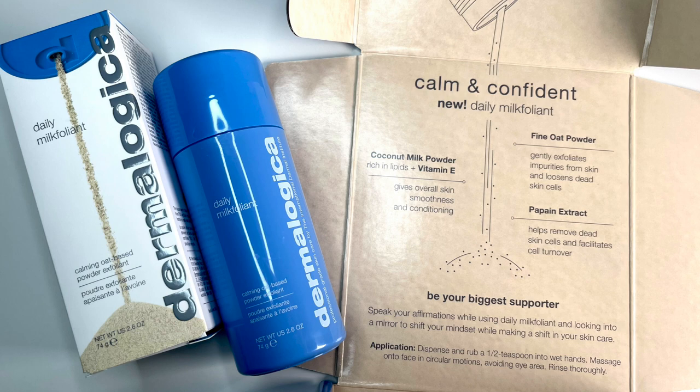I got the little tiny PR box for this one, so let's see what they say about it. Fine Oat Powder, Papain Extract — so it's going to be using some exfoliating ingredients, which is similar to the last one. Coconut Milk Powder and Vitamin E. The card says: Speak your affirmations while using Daily Milk Foliant and looking into a mirror, to shift your mindset while making a shift in your skincare.